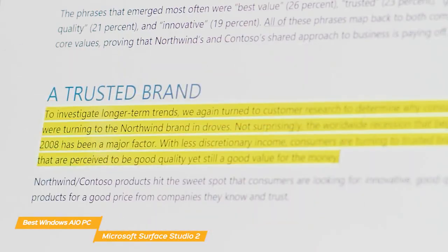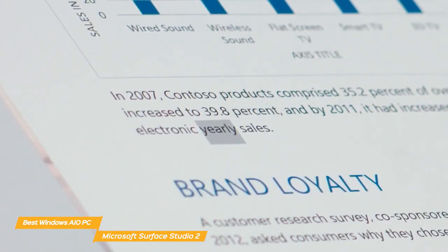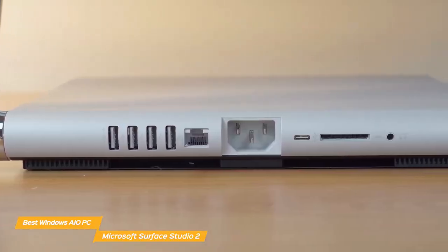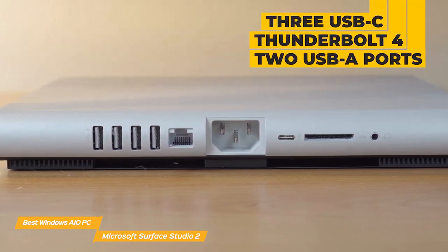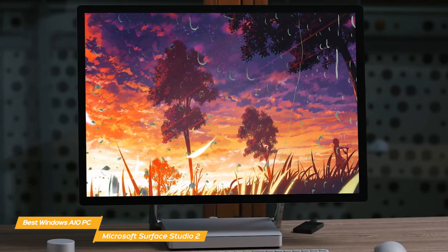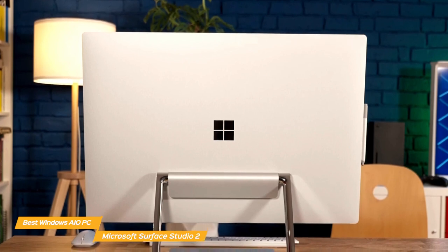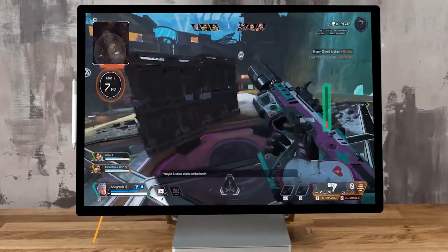The Studio 2 includes the Microsoft Surface Pen, which is accurate, responsive, and feels great in your hand — you can use it to sketch, write notes, or navigate Windows. It has a bunch of ports for connectivity, including three USB-C with Thunderbolt 4, two USB-A ports, an Ethernet port, and a headphone jack. It also has a full HD camera, studio speakers, and dual far-field studio mics for engaging video calls. The Microsoft Surface Studio 2 is the best Windows all-in-one PC because of its large and flexible display, power to handle demanding tasks, plus great graphics and connectivity.